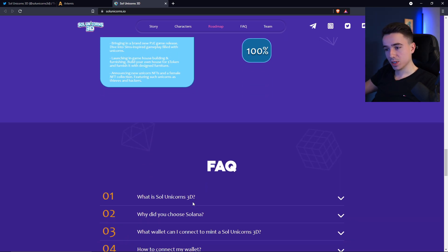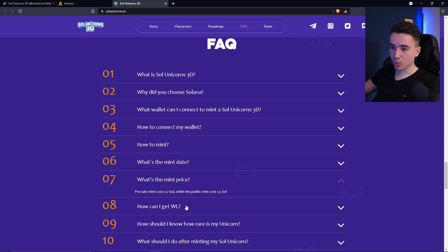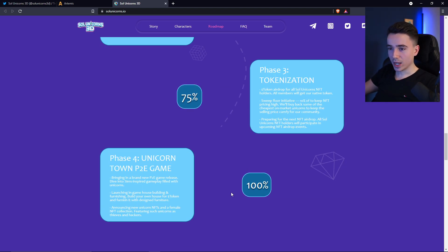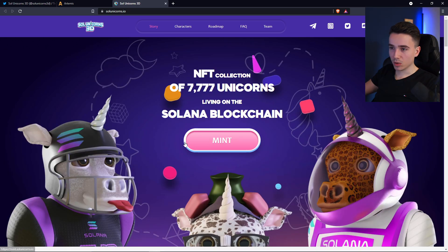Right below the roadmap, you can see an FAQ where you can quickly check for important questions — like what the mint price will be. The pre-sale, which is right now, is 0.7 Solana. When the pre-sale ends and the public mint starts, it will be 1.5 Solana, which is quite a bit more. But because we are at the pre-sale right now and I am a big fan of this Sims-style P2E game, I will mint one right now so you can see how to mint these unicorns.